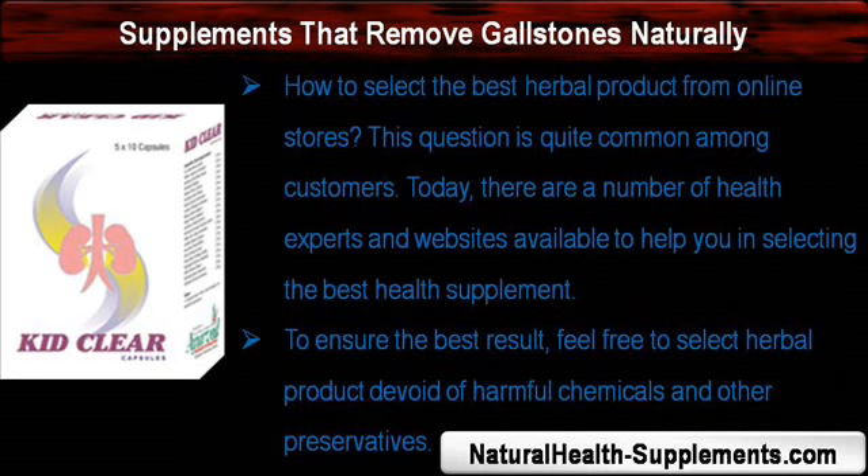How to select the best herbal product from online stores is a question quite common among customers. Today, there are a number of health experts and websites available to help you in selecting the best health supplement. To ensure the best result, feel free to select a herbal product devoid of harmful chemicals and other preservatives.